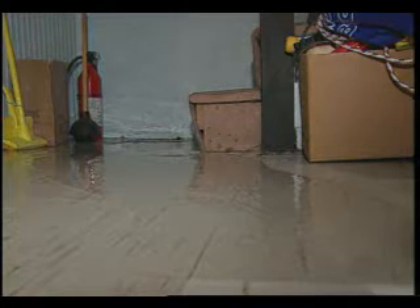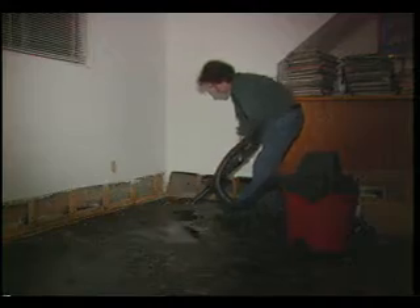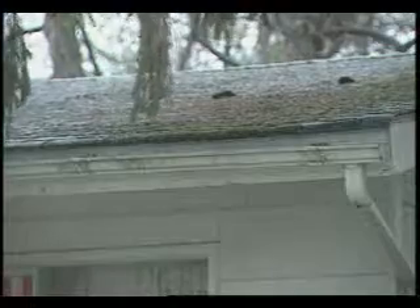Millions of dollars in damages occur each year from water damage due to a lack of regular maintenance on the outside of the house. We've learned that if you clean your gutters, check your downspouts, check your roof for leaks — basically do general maintenance around your home — you can save yourself thousands of dollars.